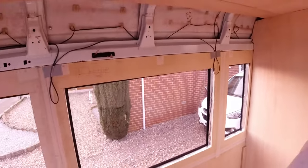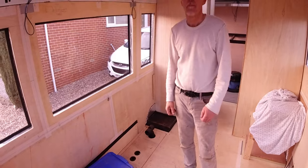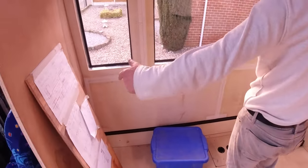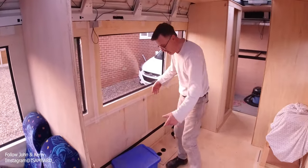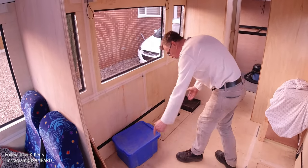I'm so looking forward to being able to hand it over to Kerry to put her bits in. On the other side, this is going to be a sofa bed — a sit-down sofa with pull-out drawers underneath for storage.